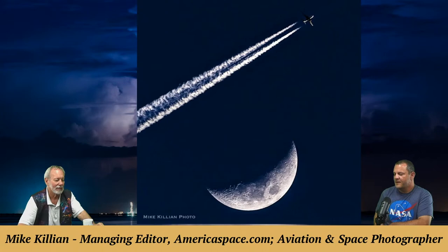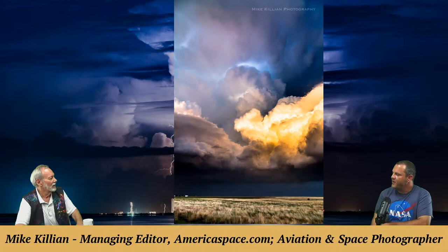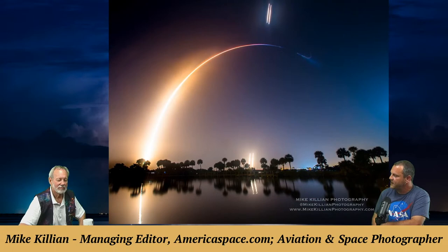Mike is also a storm chaser. You can make a few dollars by licensing storm footage to the news — a lot of what you see on weather channels comes from photojournalists in the field. Mike has been on the Weather Channel; a rocket launch with fighter jet recently aired there. He chases because he loves nature, finds it humbling and impressive, and because you can help people along the way who will need it.